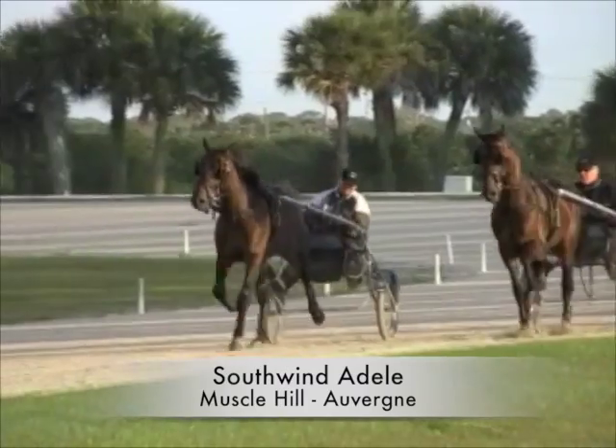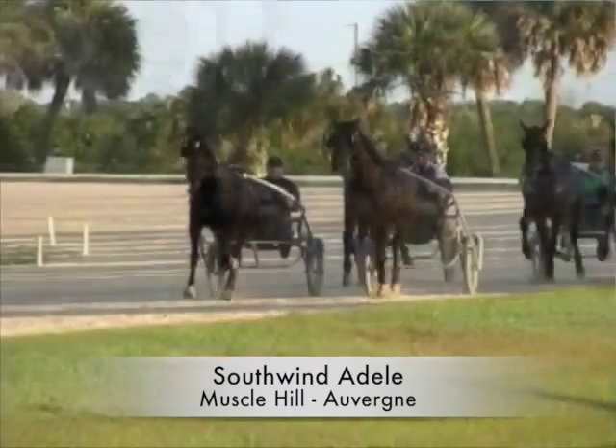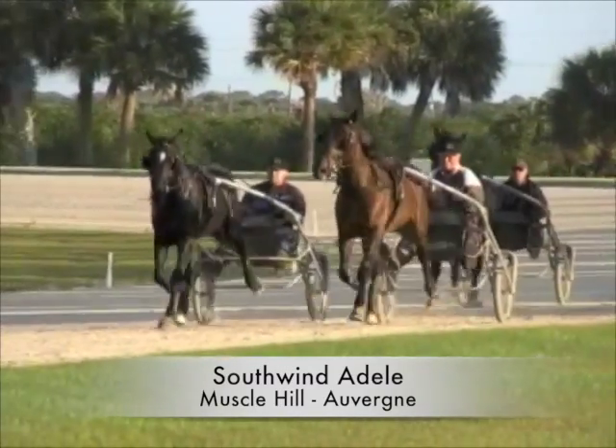Southwind Adele — it's a Muscle Hill filly and she trained good, just like the others.